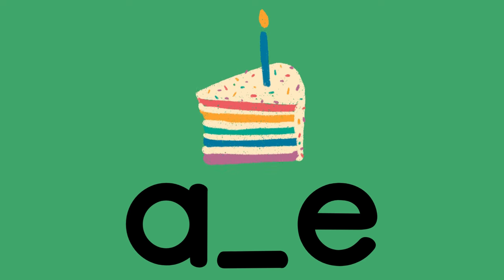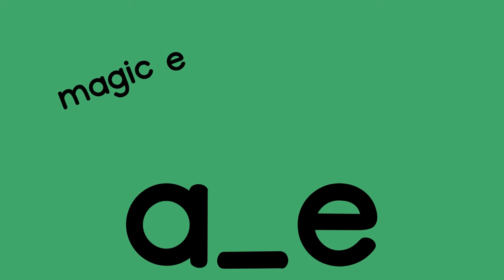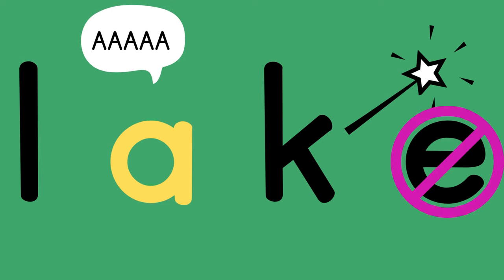The first is A-consonant-E, or A — cake — A. That space is for a consonant. If you see A-consonant-E, that is probably a magic or silent E, meaning the E is magic in that it makes the A say its long sound. So in lake, the E makes the A say A instead of A, and the E is quiet.